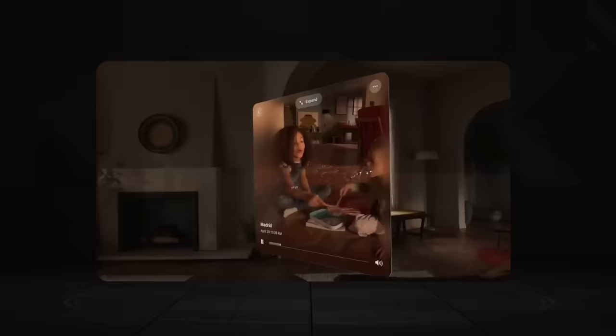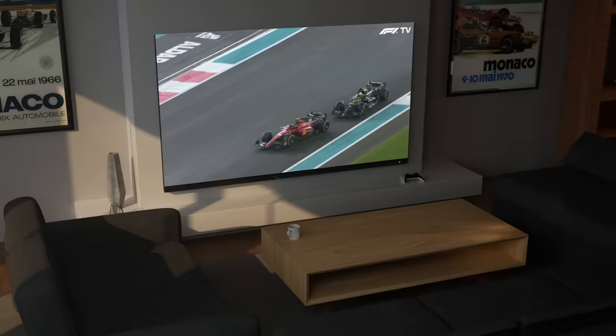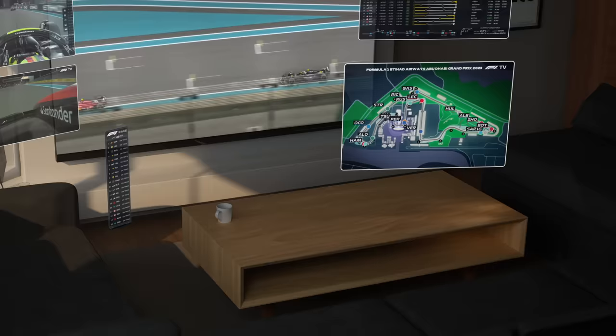The Apple Vision Pro allows for all kinds of new experiences. But so far, most of the things I've seen emphasize content in windows. I want to see something that goes beyond that. Sure, I want to put windows and data everywhere, but you can kind of already do this with the awesome MultiViewer app.